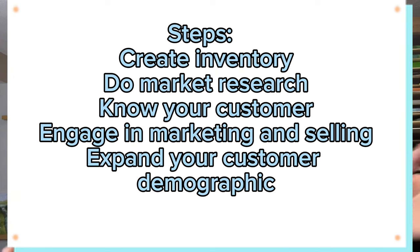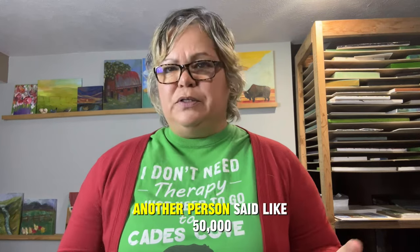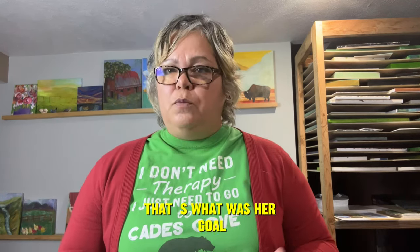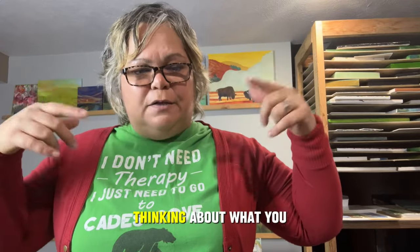Everybody watching this is going to be on a different path. In a recent Zoom class, when we went around and asked how much people wanted to make next year, one person said $150,000, one said $60,000, another said $50,000, and one person said she just wanted to make $1,000 a month — and that was great for her because this wasn't a full-time business. She wanted that extra spending money and financial freedom. An extra $1,000 a month can pay a car note plus some utilities. Don't despise small beginnings.